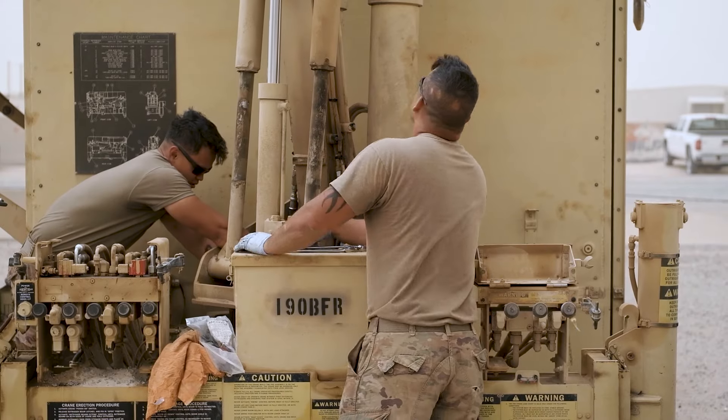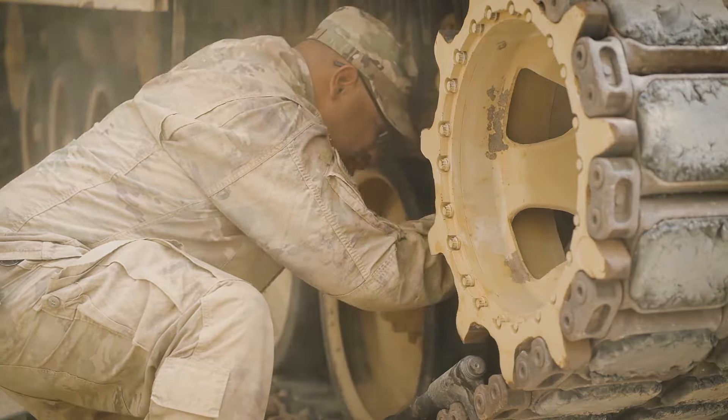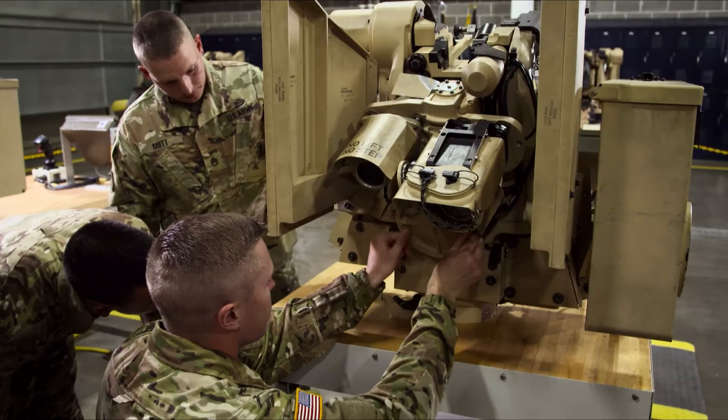The attributes that make us successful: motivation, being able to communicate with your fellow soldiers, working hard — teamwork is like the number one thing here, and just being positive.